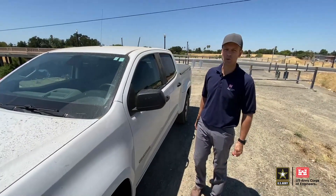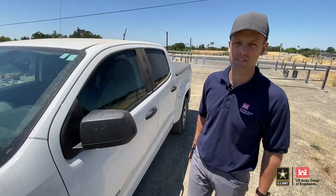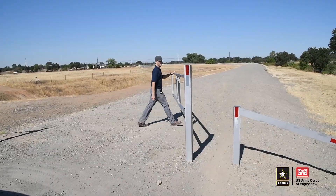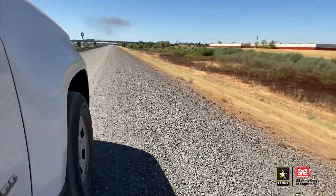Being a levee inspector requires opening and closing a lot of gates. My name is Ryan Larson and we are out here today to do a levee inspection.